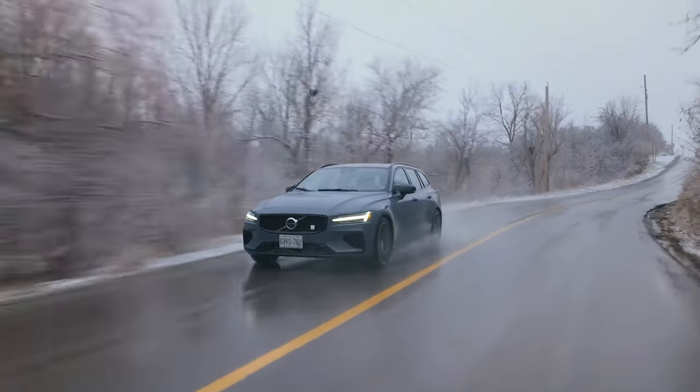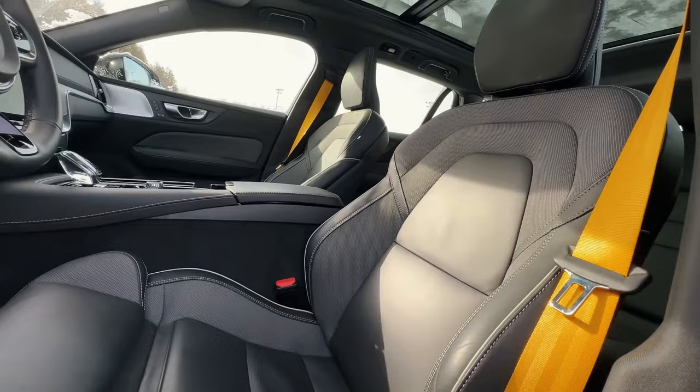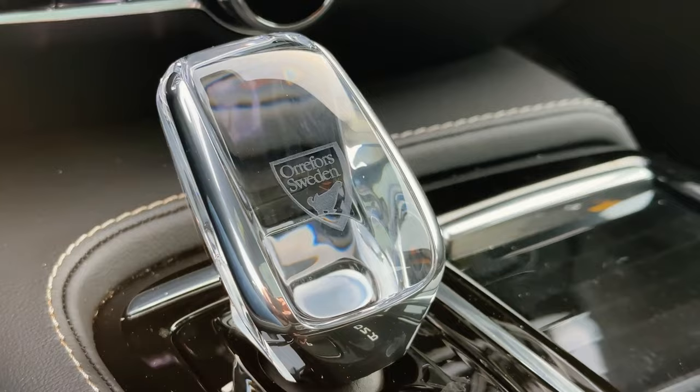Unleash the power of the future on the open road with the 2024 Volvo V60 Polestar Engineered, a wagon that seamlessly marries performance and sustainability. As the roar of its 455-horsepower engine meets the eco-friendly hum of electric motors, the question arises: can any other vehicle truly match the dynamic harmony achieved by the V60 Polestar Engineered in 2024?